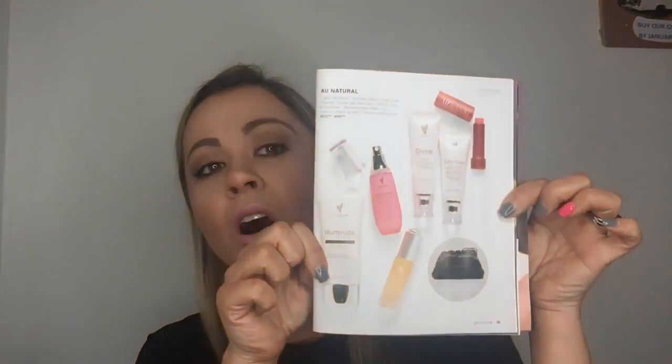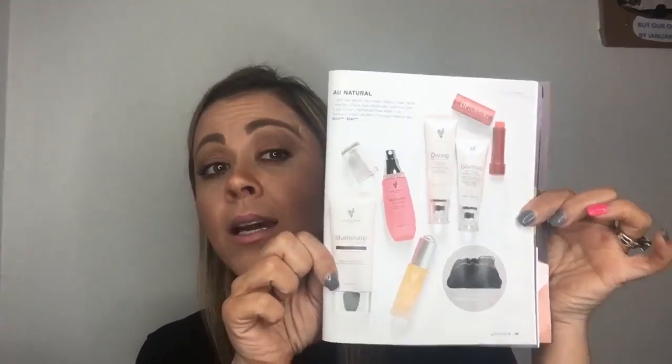Collection number three. This one is like the skincare collection of all skincare collections. If you need any type of skincare product at all, you want this collection because it is saving you so much money. Let me just show you what all you get in it. This is called All Natural and it is an amazing collection.